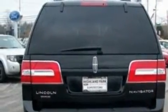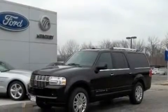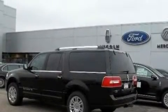Its top features and packages include the appearance package, power-adjustable driver pedals, cruise control, a 14-speaker audio system, leather seats, a trailer hitch receiver, 18-inch wheels, traction control and stability control systems, memory settings for the seat's positions so you can recall your favorite alignment with the push of one button, and a navigation system.